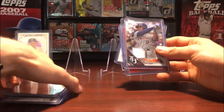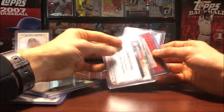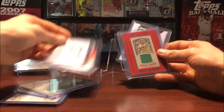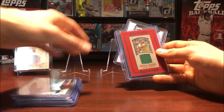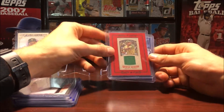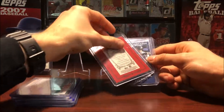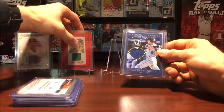Garrett Cole also from Topps Heritage 2016. And also from 2016, Justin Upton — it's the holiday one, which is pretty cool. Then here's Reggie Jackson, that one's really nice. Pretty bland border on this card though.